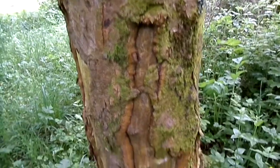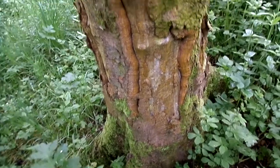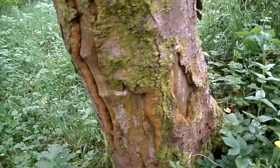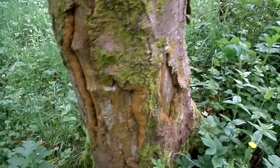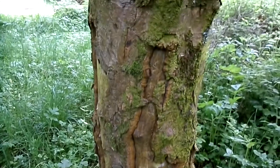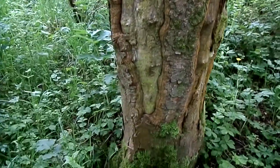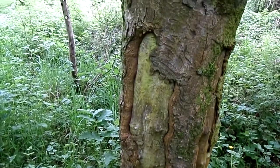This particular tree had confirmation that it was badgers causing the damage by having a pit — a shallow pit dug at the base, filled with fine sand that was wetted. We could make out the marks of the paws and claws of the badger in the sand.